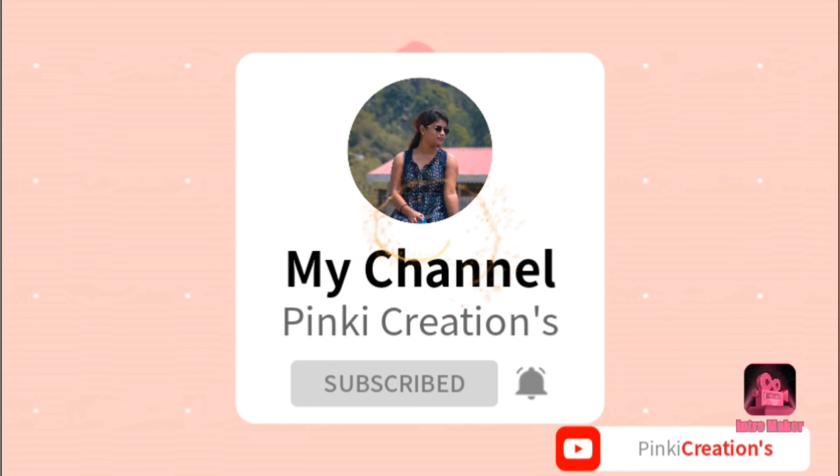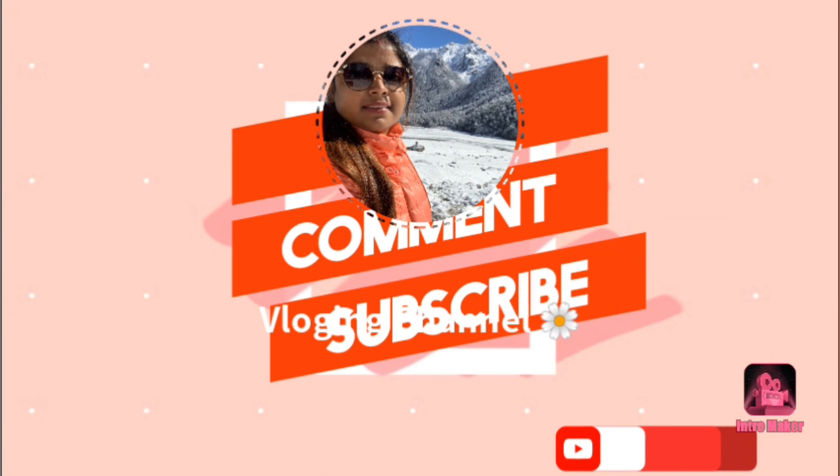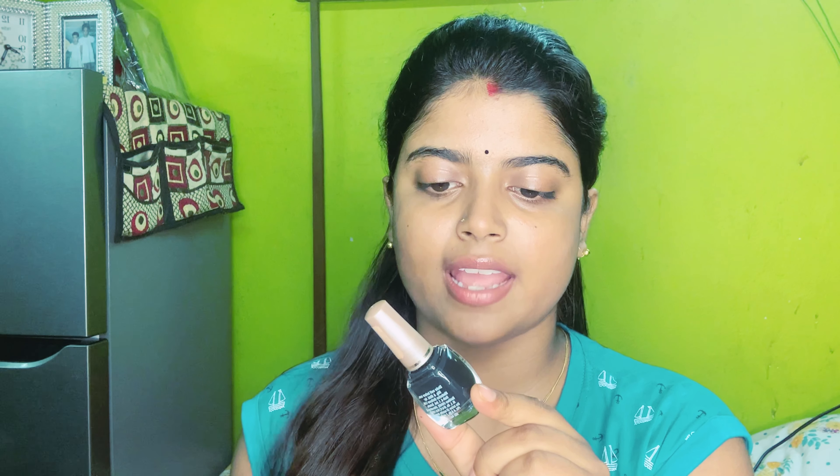So today I will use the eyeliner. This is my favorite eyeliner — it's a water-resistant eyeliner. We have L'Oreal, but a lot of people ask me about it. I will start the eyeliner.